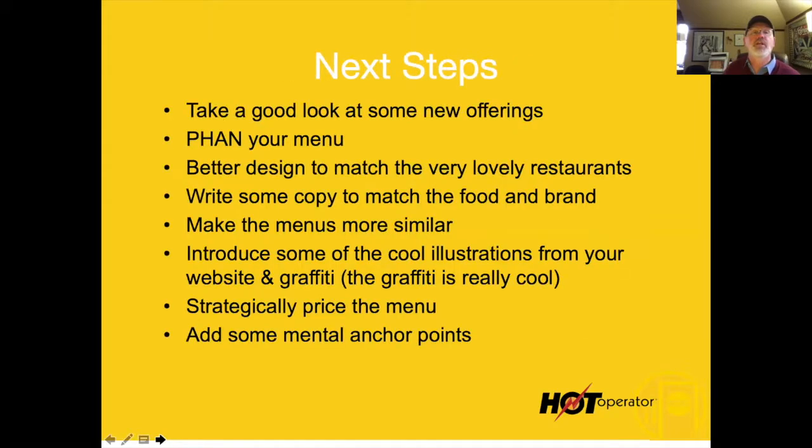Here are the next steps: we're going to take a look at some new offerings. Now you've got some homework to do. Some of the things we talked about — you've got to make them fit your category. When I offer things in a restaurant, I'm doing it from a marketing perspective. You and your chefs and cooks have to make it fit your restaurant.